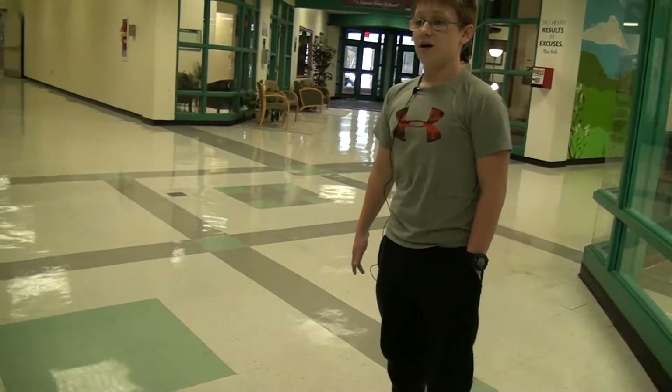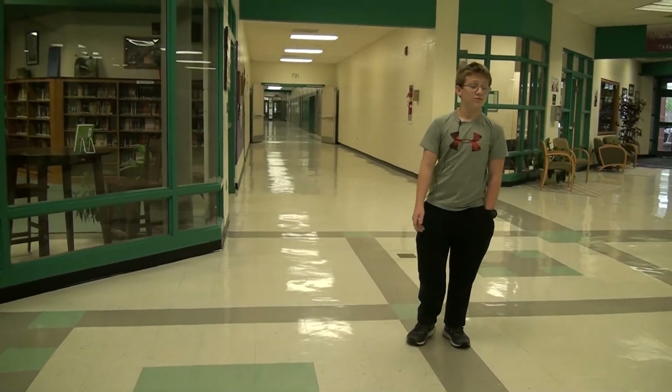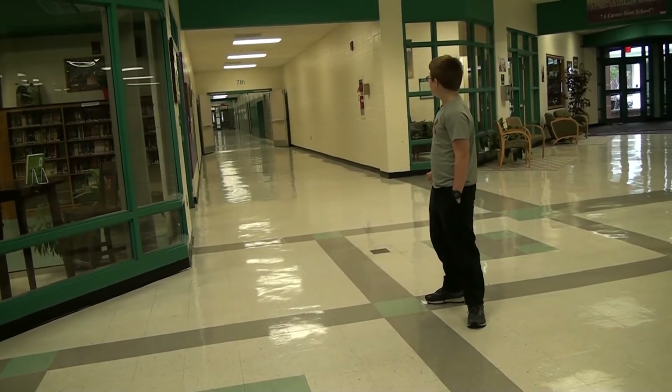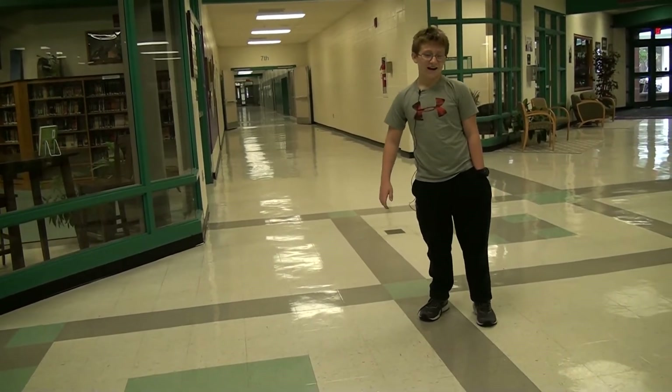First core I have Ms. Myrick for math, and then we would go down to the cafeteria again to get lunch. After lunch at 12 o'clock we would go down to our second core — I have Ms. Lee for reading.